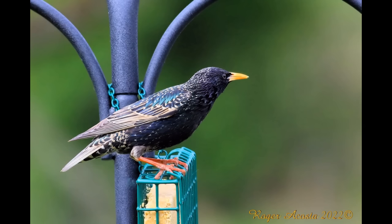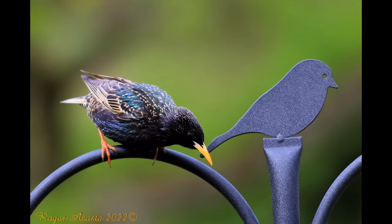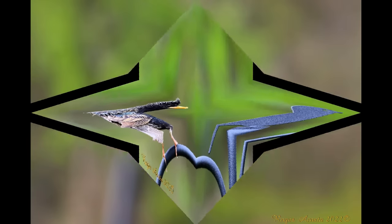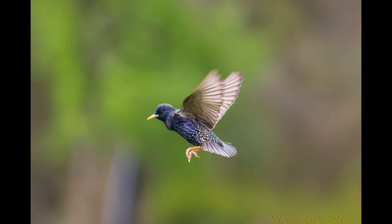The European starling is a medium-sized passerine bird in the starling family. It is about 20 centimeters long and has glossy black plumage with a metallic sheen, which is speckled with white at some times of the year. All the European starlings in North America descended from 100 birds set loose in New York's Central Park in the early 1890s.